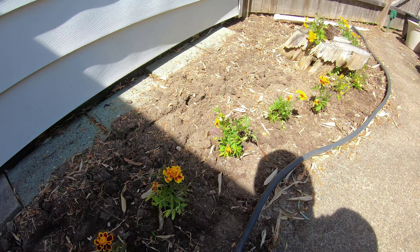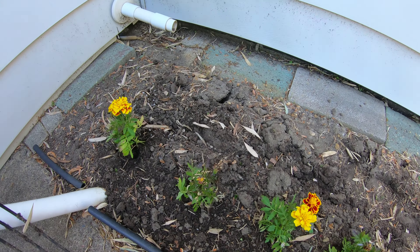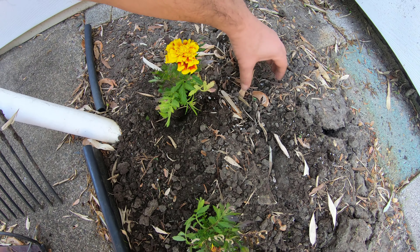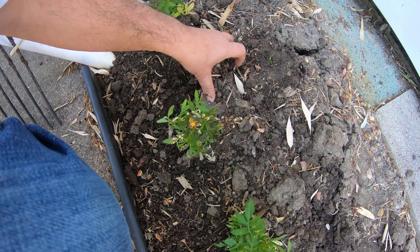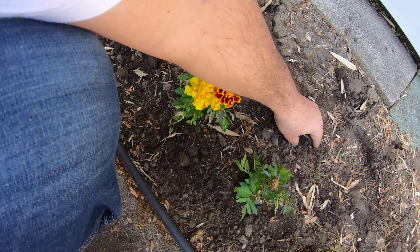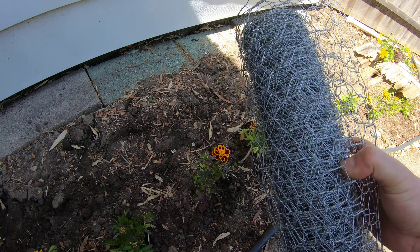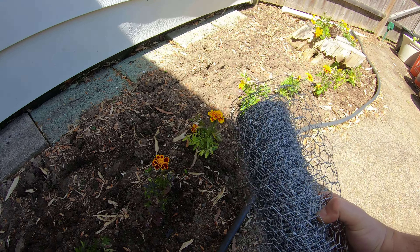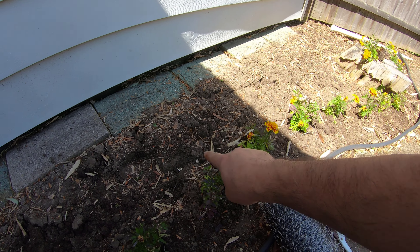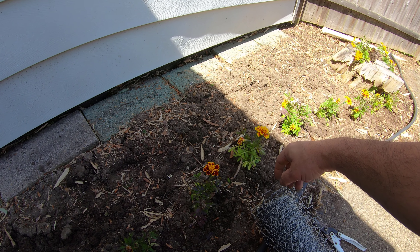All of them are planted along this edge. Now I'm going to cover the sunflower seeds with about an inch of soil all the way down, and then I'm going to cover it with chicken wire. The reason being is that I have a lot of squirrels and I know they're going to come in tonight or tomorrow and dig them all up and eat the seeds.